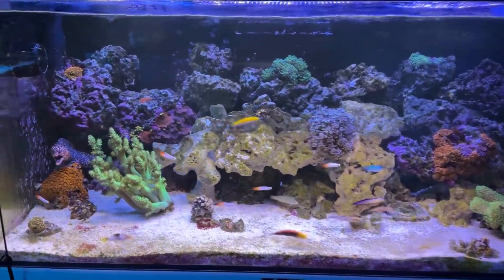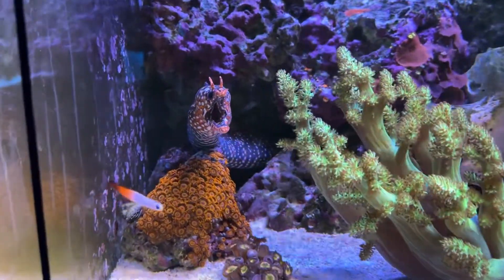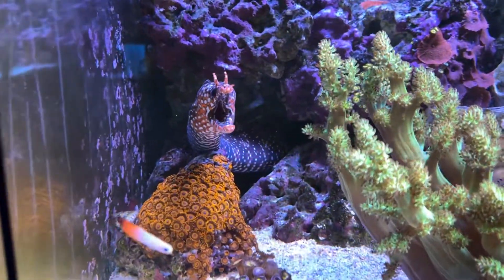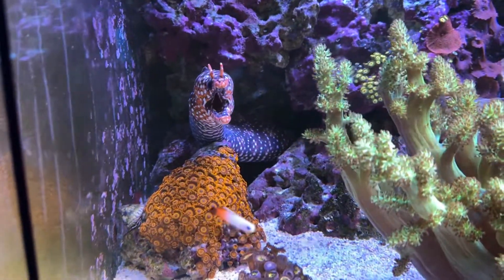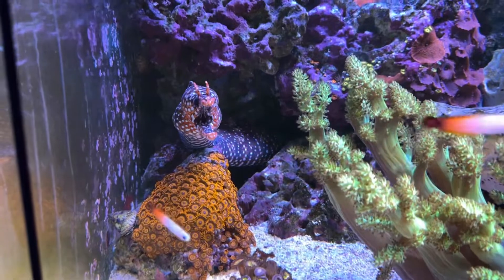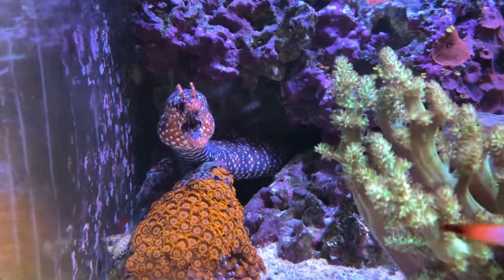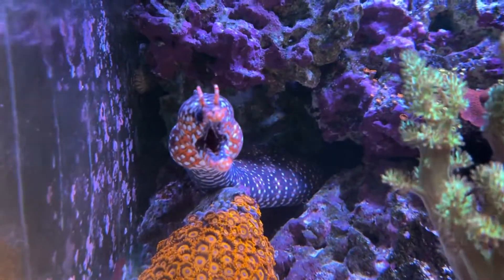We'll see how everything plays out in the end — so far so good. He doesn't really seem to mind them, although I've learned I can't really feed frozen, because then Akuma bugs out and starts looking for his food, and all the other fish have to scurry and hide. But so far so good.